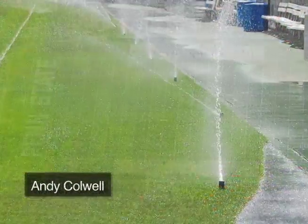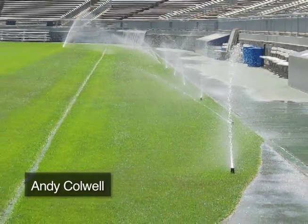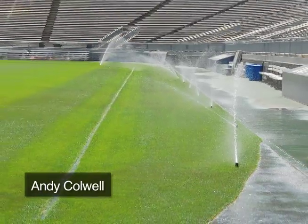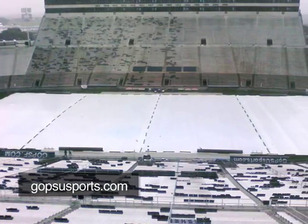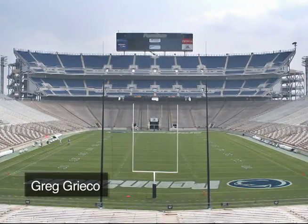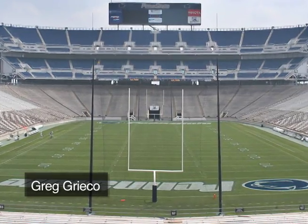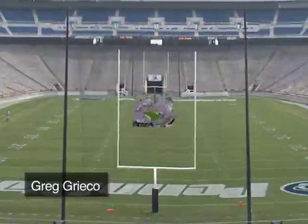A computerized in-ground irrigation system was installed in 2006. Prior to that, the turf was watered, believe it or not, using an above-ground sprinkler. When rain is expected, a tarp is kept on the field until a few hours before kickoff. The field has about a 10-inch crown — that's the slightly raised area that runs down the center and directs runoff toward the sidelines.